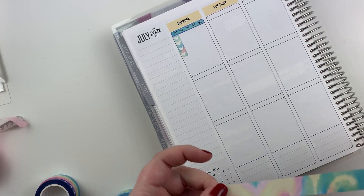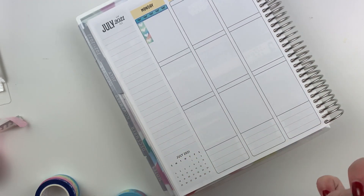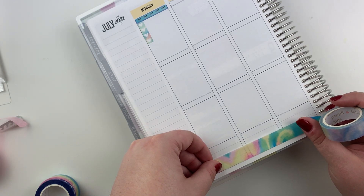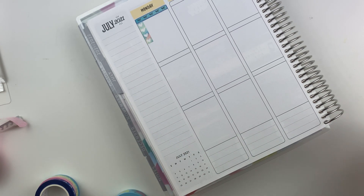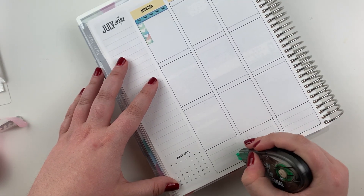This is the shaved ice washi that came with it. It is a really interesting, like, glitter washi. I like it, but I don't know. Oh, you can see through that — I thought it was way thicker. My bad y'all. So let's do a little whiteout — that will be good.